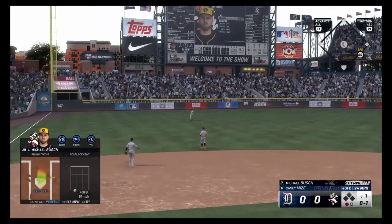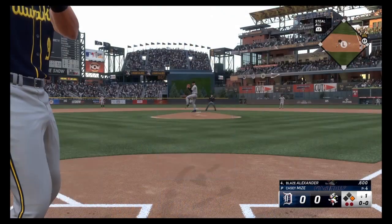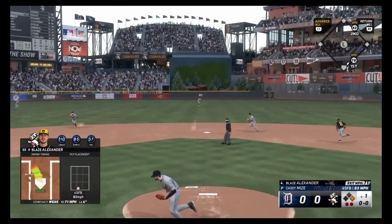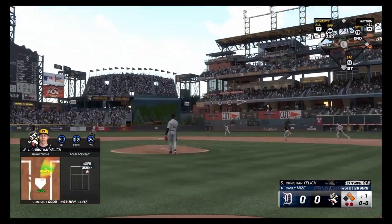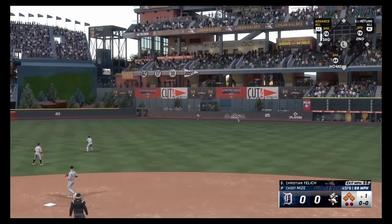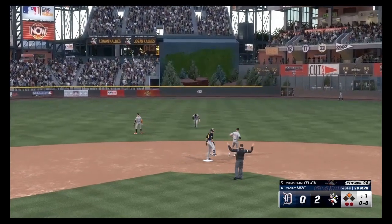Michael Bush, 117 miles an hour — perfect, perfect single. This card might actually be a glitch. Four RBIs. Another hit, another easy hit. Yelich out to right center — that's going to get us the first run of the game, maybe two. Sure, we'll just make it two real quick. Two RBIs for Christian Yelich.